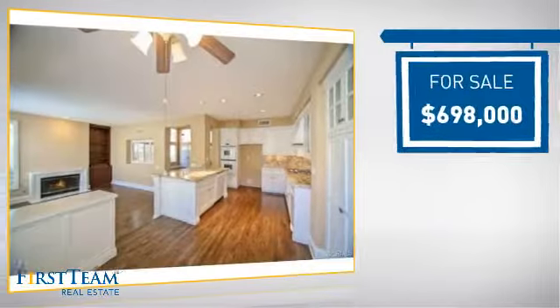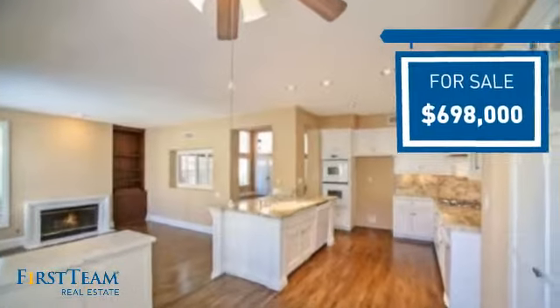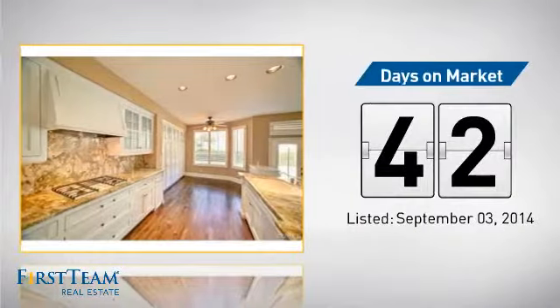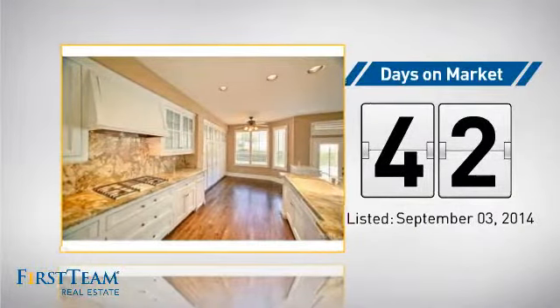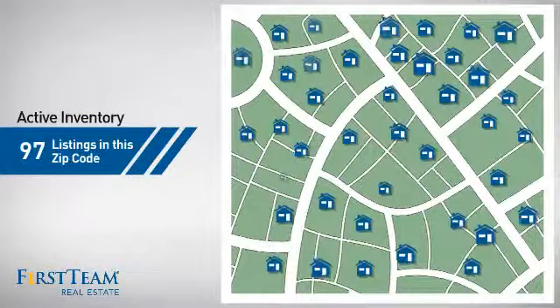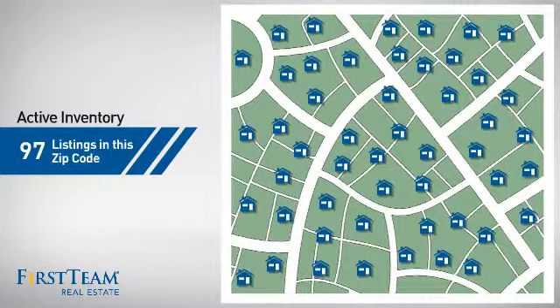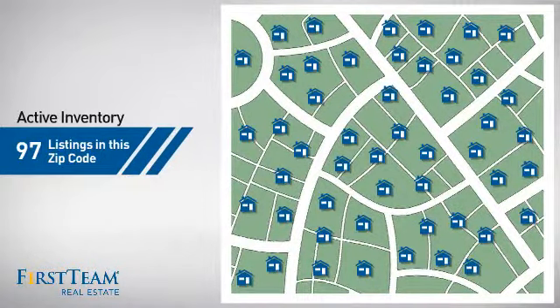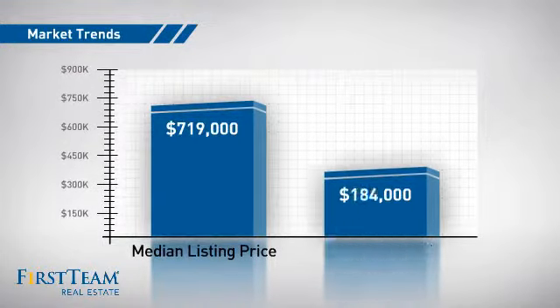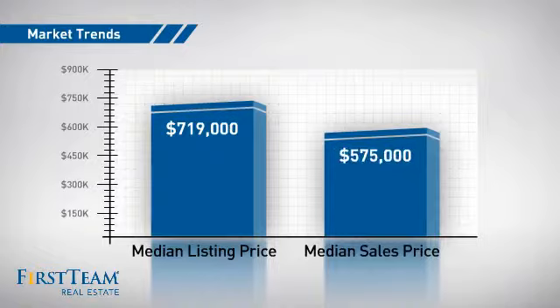Currently listed at just under $700,000, it's been on the market since September. There are now just over 95 homes on the market within this zip code, with a median list price of just over $700,000 and a median sale price of $575,000.